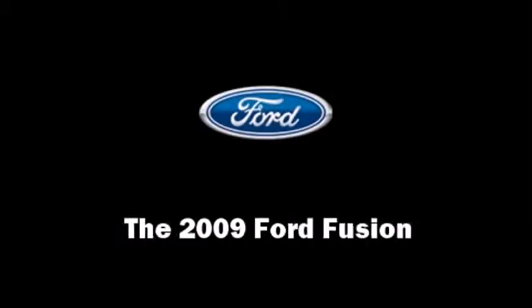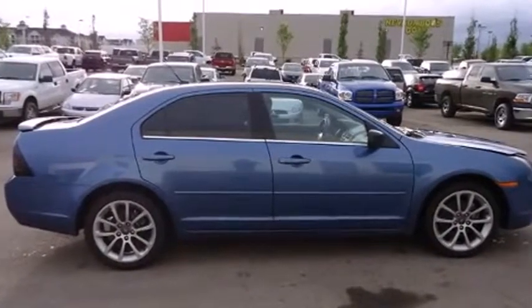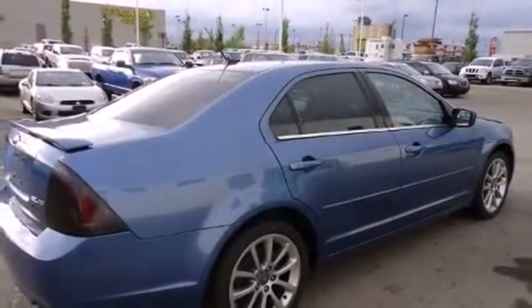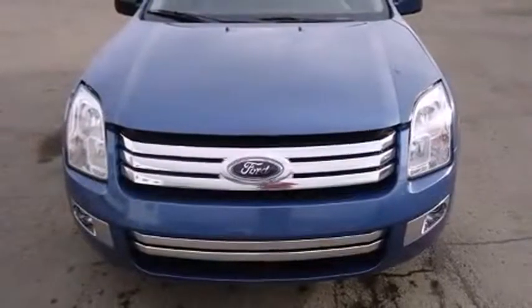Here's a great deal on a 2009 Ford Fusion. This four-door, five-passenger sedan still has less than 120,000 kilometers. It features an automatic transmission, front-wheel drive, and a three-liter six-cylinder engine.